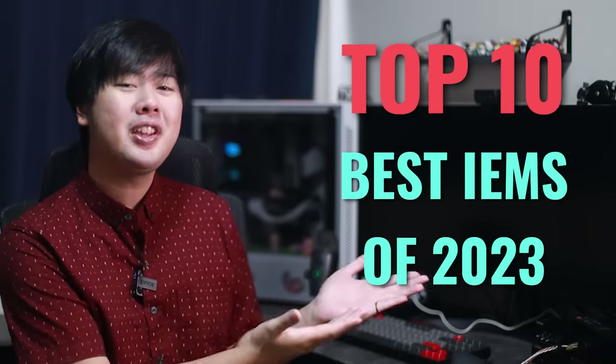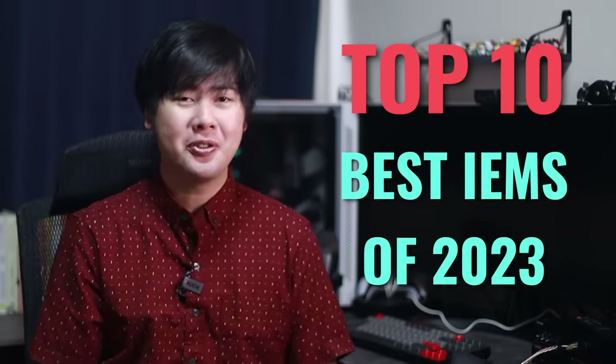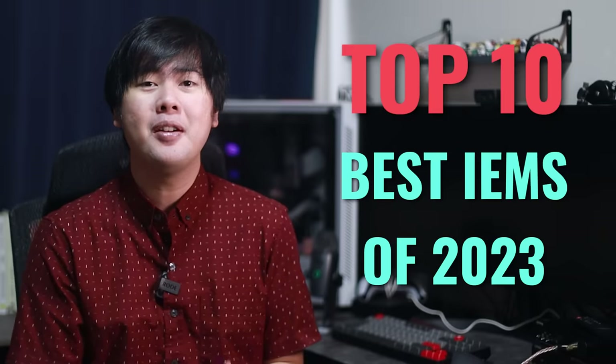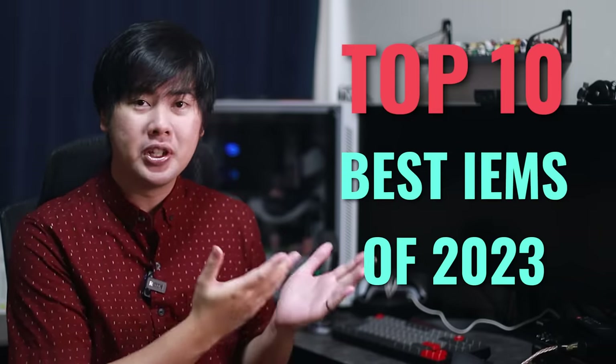The best IEM release of 2023. We're back again with this end of the year series. The rules are simple: the IEM must have been released in the year 2023. IEMs released in 2022, even though they became popular in 2023, don't count. So without further ado, I have 10 IEMs for you guys today. Let's jump into it.